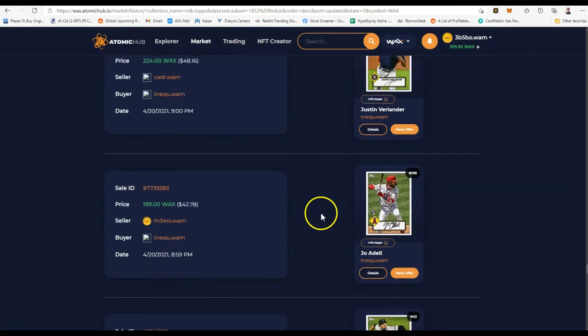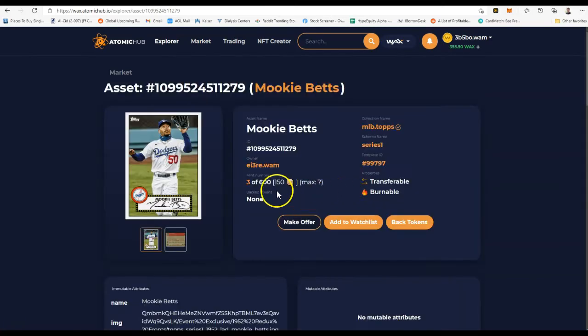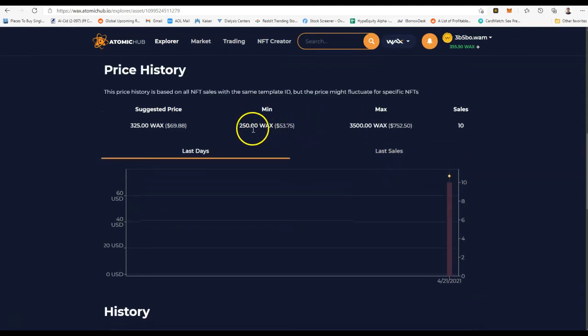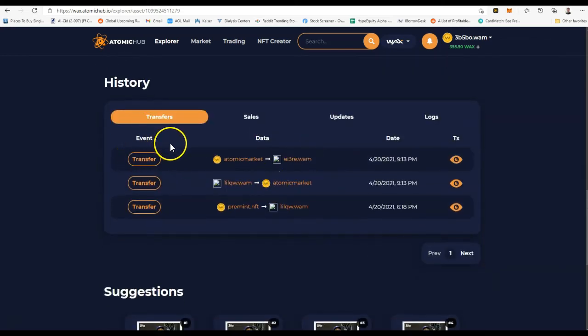When you click on a card, you can take a look at it just like a physical baseball card — front, back, and stats. Down here if you scroll down, you can see the price history. It shows you the median WAX. This line is showing you how many have sold — the volume line — so 10 sales. Up here it shows the minimum price: $250 was the cheapest this card sold for. The highest was $3,500 WAX, which ended up being $752. It also gives you a suggested price.